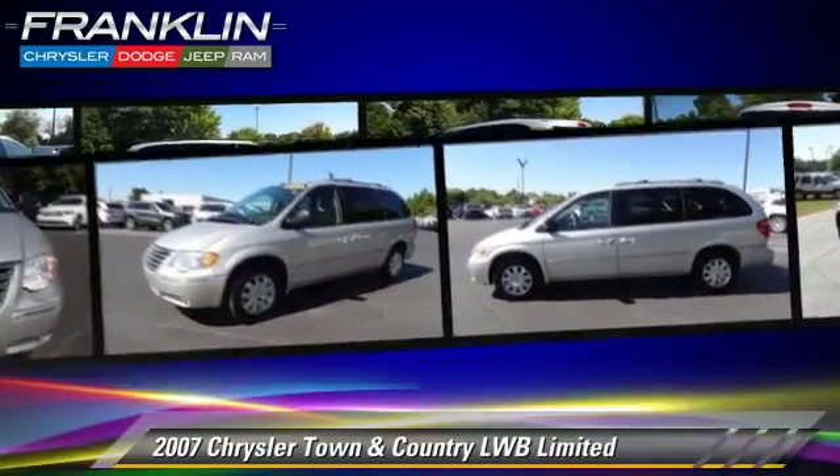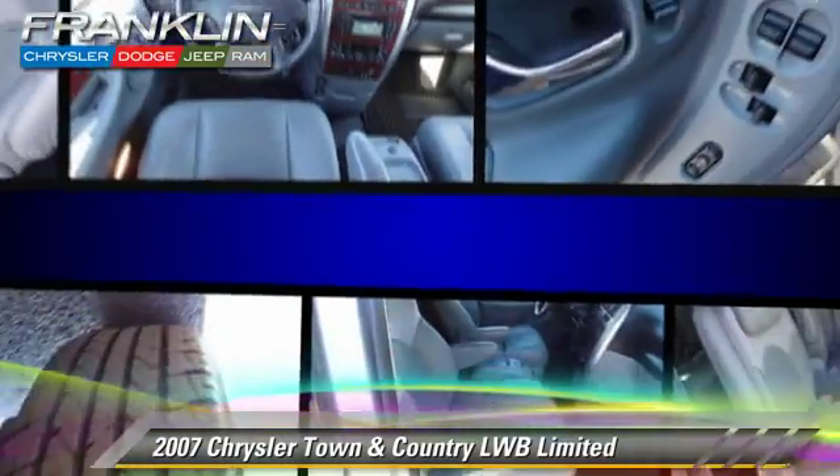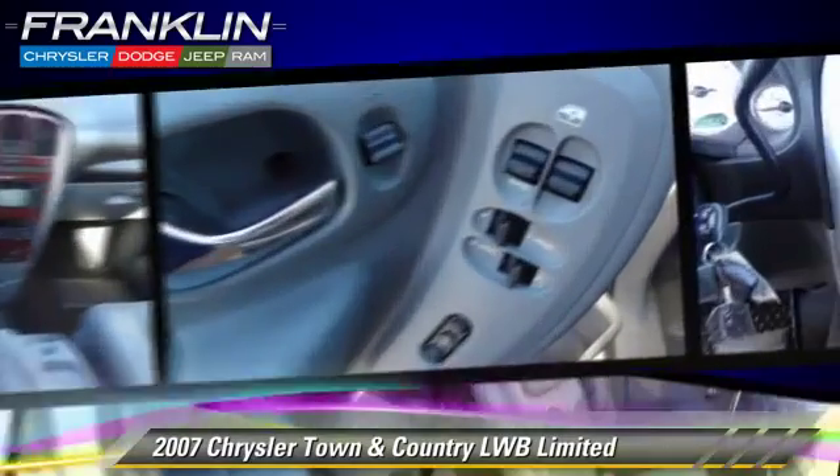Safety features include side airbags, traction control, and four-wheel ABS.